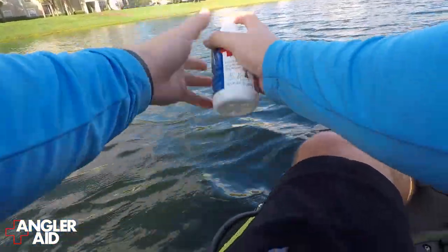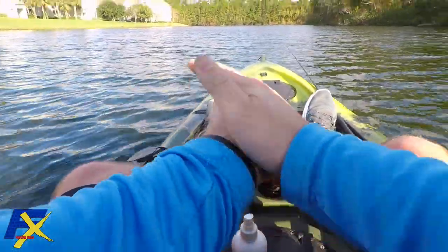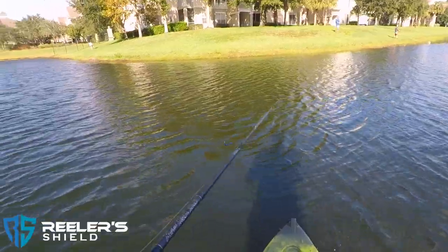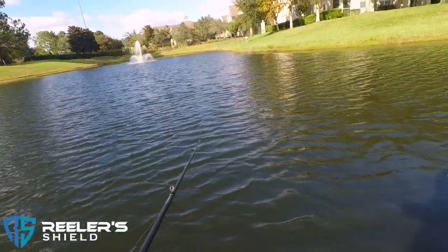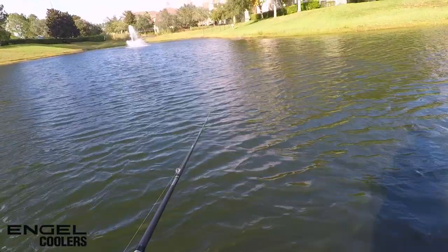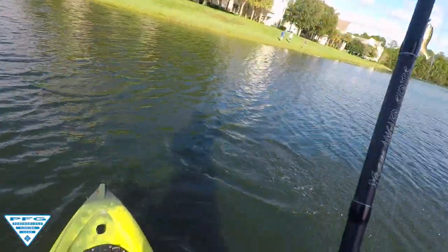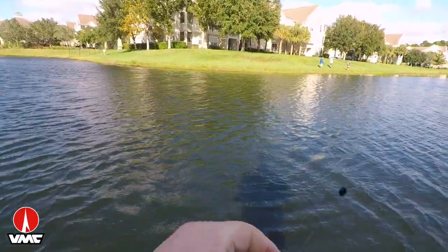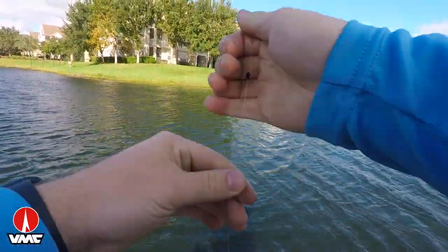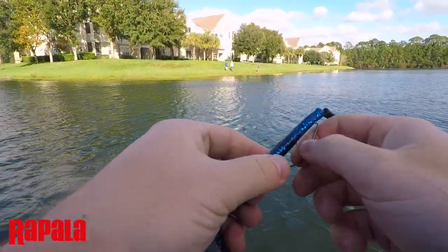They are out deep. I just got one — they're out deep.